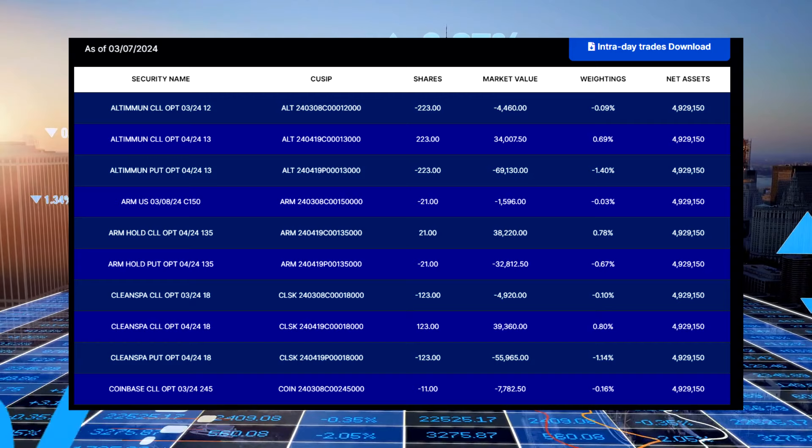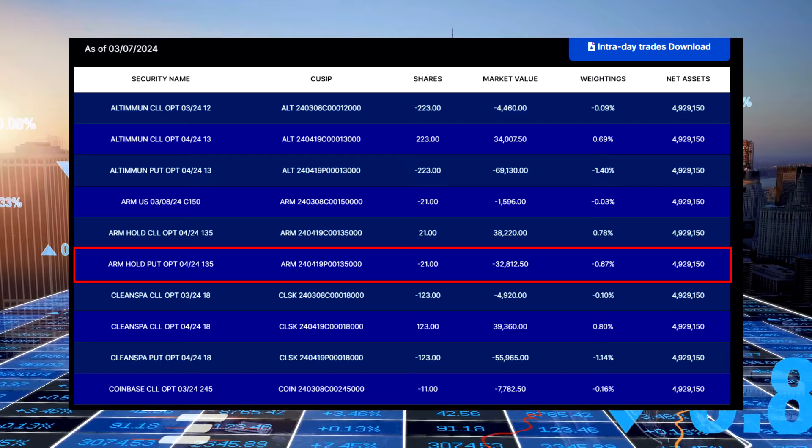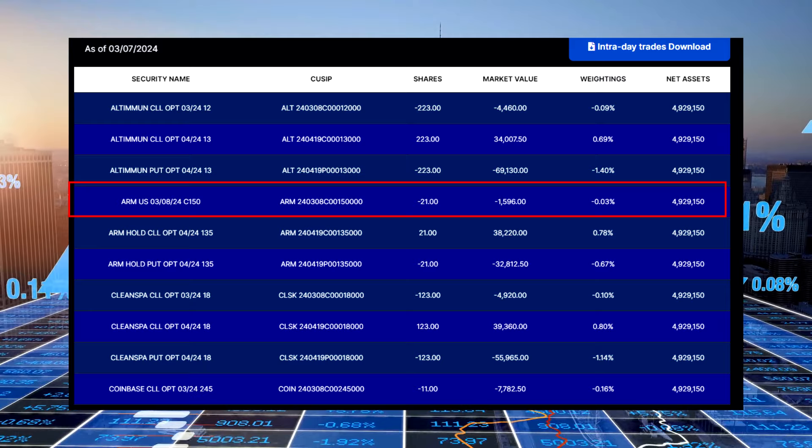Next up is Arm Holdings PLC, ticker symbol ARM. At the moment, Yieldmax has sold puts for a total value of $32,812.50 and bought calls currently worth $38,220 as of March 7th, and sold some short calls expiring March 8th totaling $1,596 in market value.